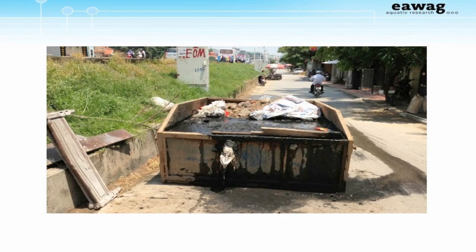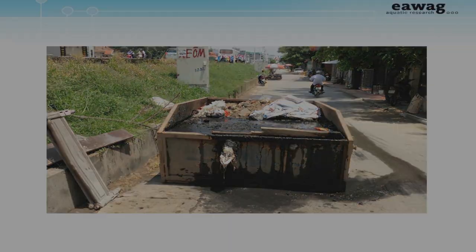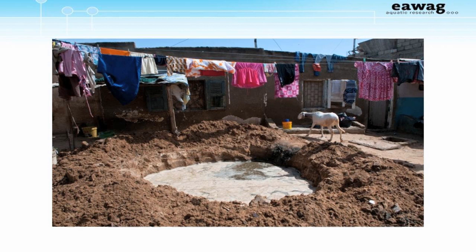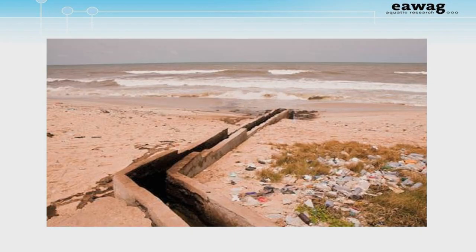Here are some examples of fecal sludge ending up directly in the environment. In Hanoi, there is not a single legal discharge site for fecal sludge, so once it is collected, the truck drivers are forced to find a place to get rid of it — this is a dumpster on the street. This is Dakar, Senegal, where emptiers frequently get inside of septic tanks to shovel out the thick sludge at the bottom. Manual emptiers frequently then dig a hole in the street next to the house to illegally dump the sludge there. This is Lavender Hill in Accra, Ghana, where all the sludge that is collected is discharged here, and it drains directly onto the beach and into the ocean.